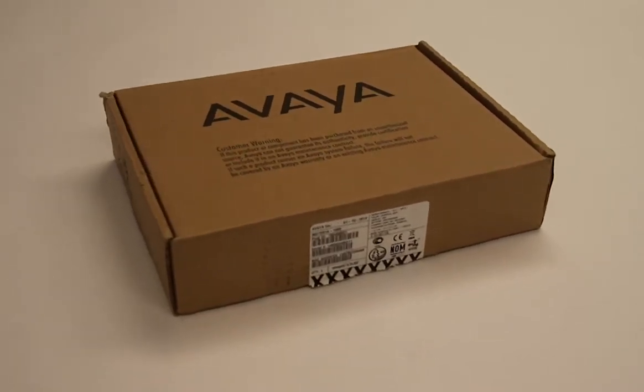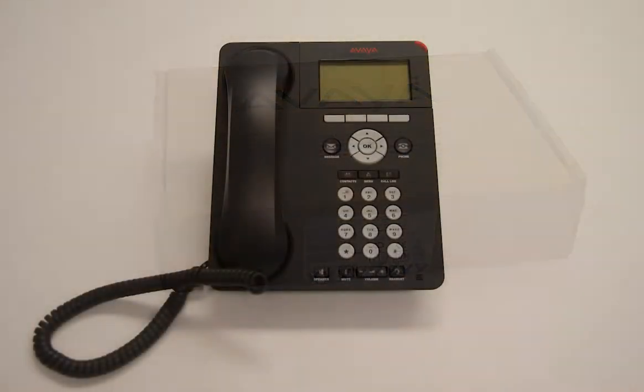Included with the Avaya 9620L IP Phone is the phone stand, handset, handset cord, and line cord.